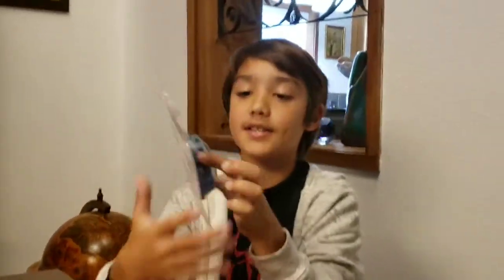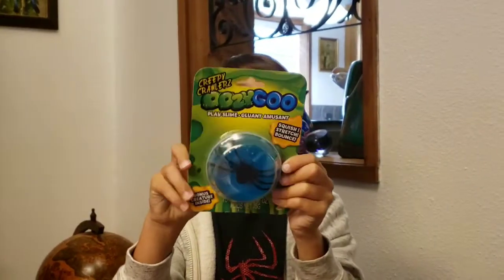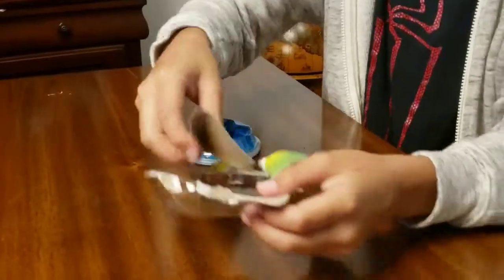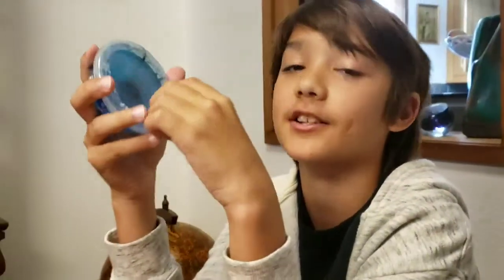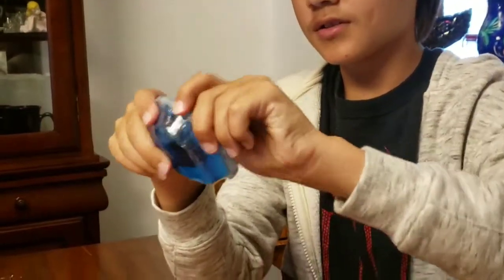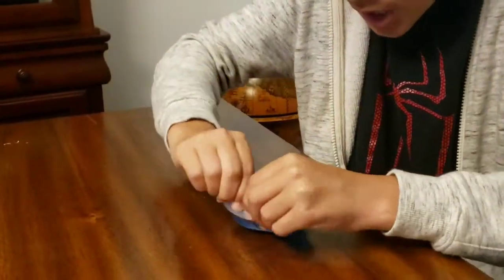Now the next one I'm gonna show you is the clear blue one with the spider in it. I think I've gotten one like this before, but instead of a spider it was a dinosaur and I think it was more of a tealish color.